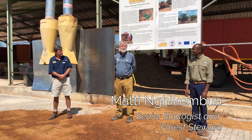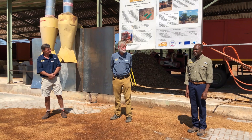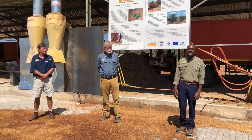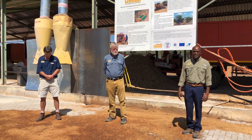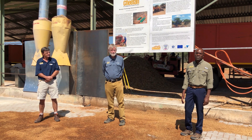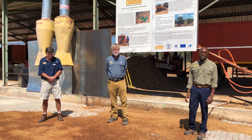Marty Nkemboa is our Chief Ecologist and our Forest Steward, so he's very involved in seeing that we do things right. We harvest bush in the field and after that it's transported here at the Biomass Center where it's converted into fuel logs. I help CCF with field inspections and also with biodiversity surveys.